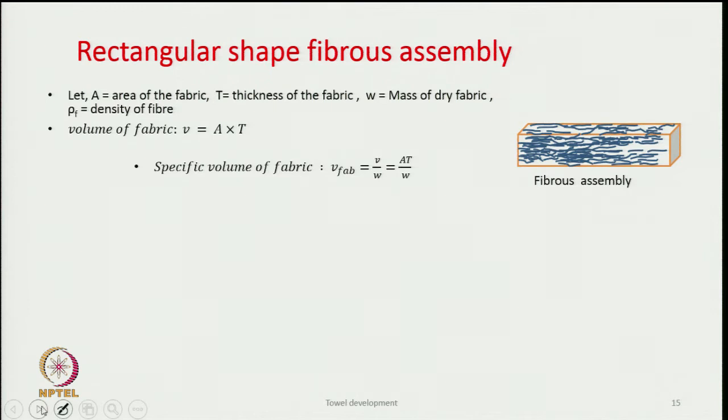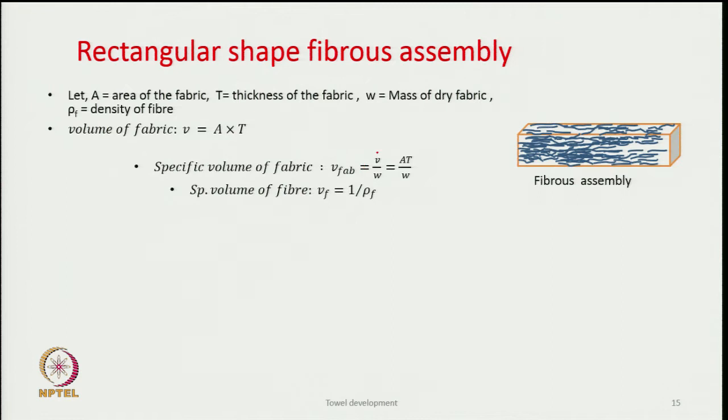Suppose we have a rectangular assembly of fibers as shown in the diagram. Let the area of the fabric be A, thickness be T, mass of dry fabric be W, and density of fiber be ρ_f. The volume of the fabric is A × T, and the specific volume of the fabric is V/W. The volume occupied by fibers is W/ρ_f.